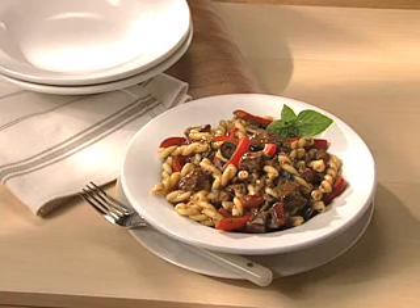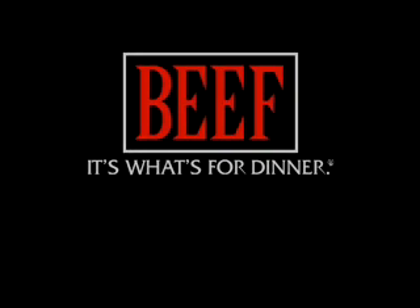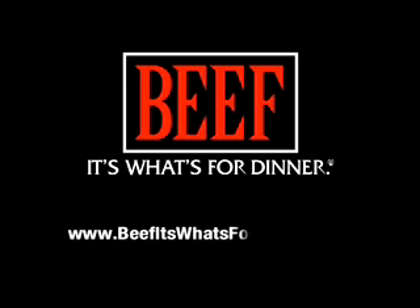eat and serve pot roast — simple, quick and versatile. Beef. It's what's for dinner.